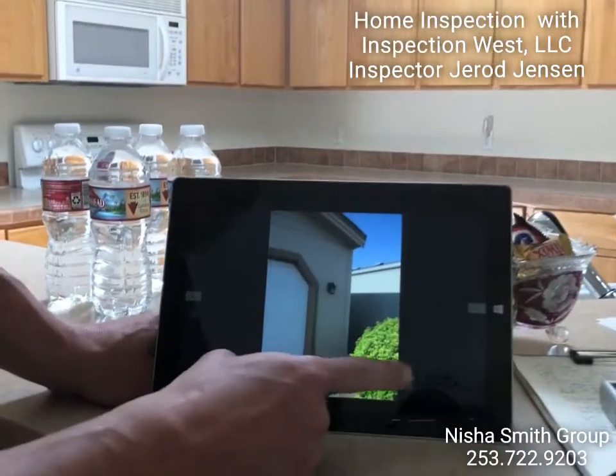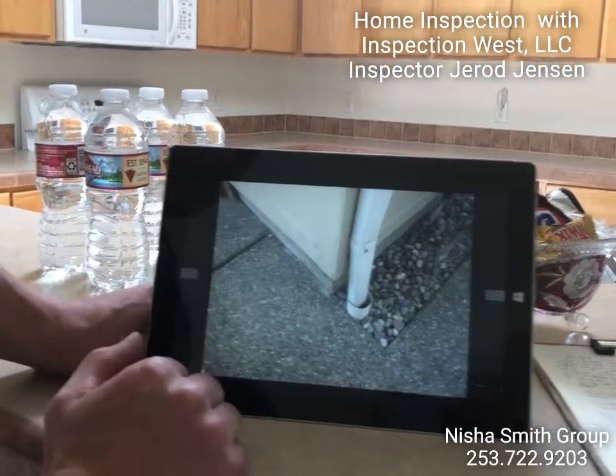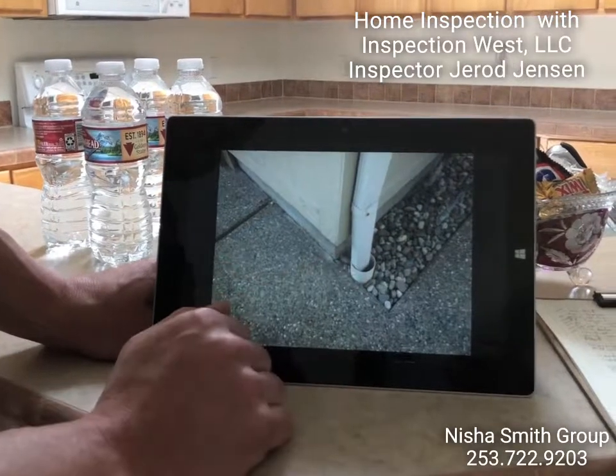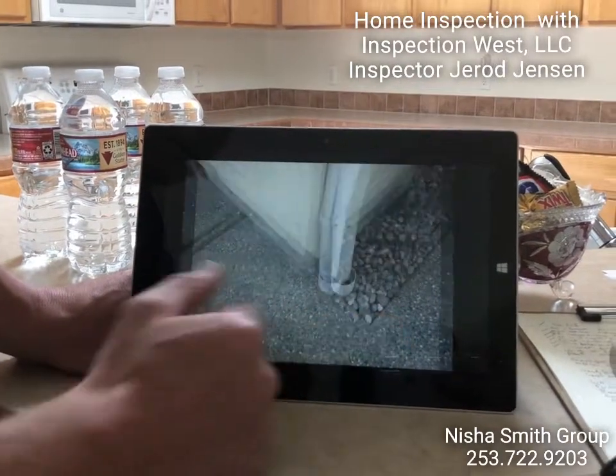We started with the front right corner of the home and worked our way around. You've got underground drainage, so it's a good idea to keep an eye on those during a heavy rain. Make sure water is not bubbling over the top, indicating that the line is clogged.